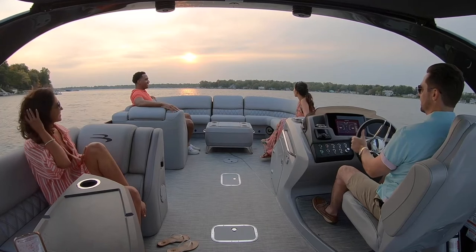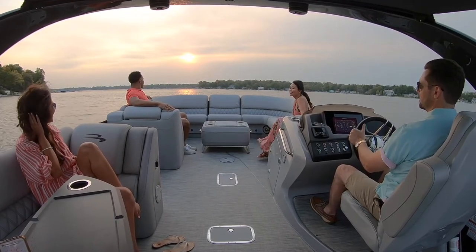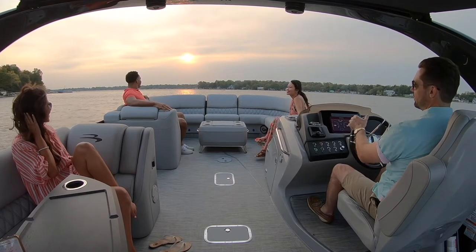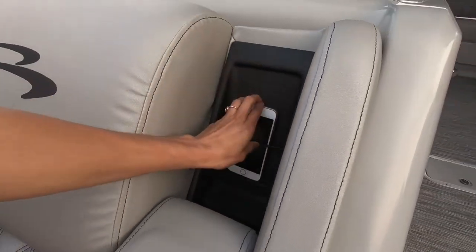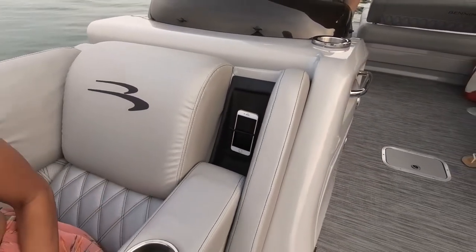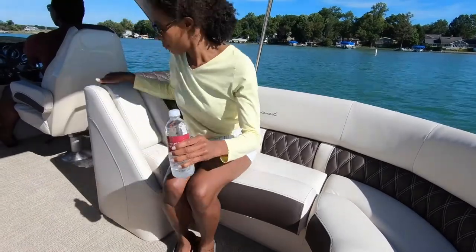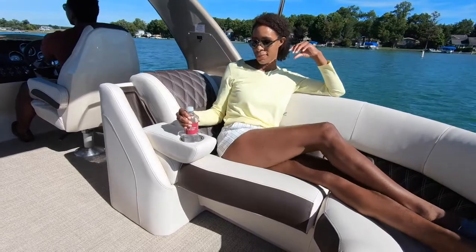The R line has the latest technology including two high-speed USB and USB-C charging stations that charge up to six times faster in both the bow benches, and a hidden wireless charger in the starboard armrest. The R line has three distinct furniture styles available, including the new RQ sport furniture that comes standard with a cladded luxury recliner with available toe kick lighting.